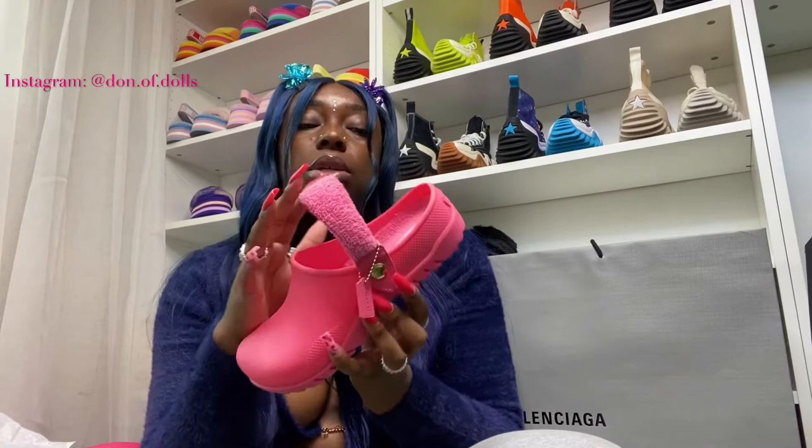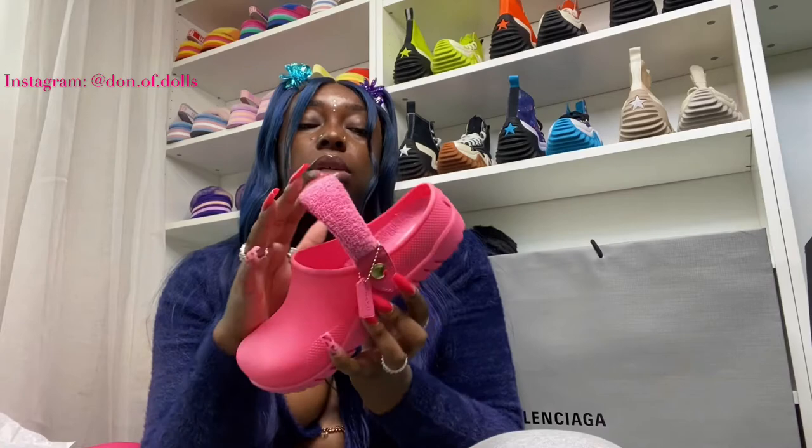Very durable, very cute. The only thing about these — you don't have breathing ports and you don't have Jibbitz holes, which makes me a little sad. But it's still a look and still a vibe. It's just not your Croc, it's a clog. This is the pink color — and even though it's pale, it's pretty.